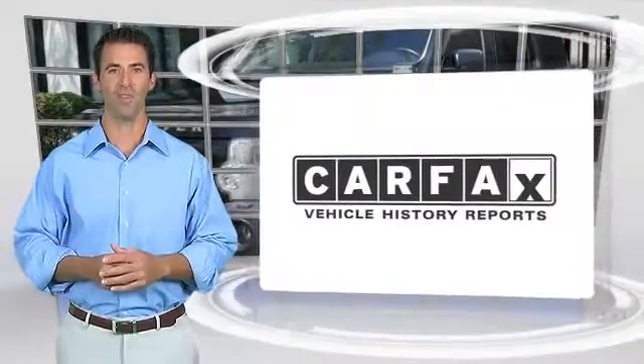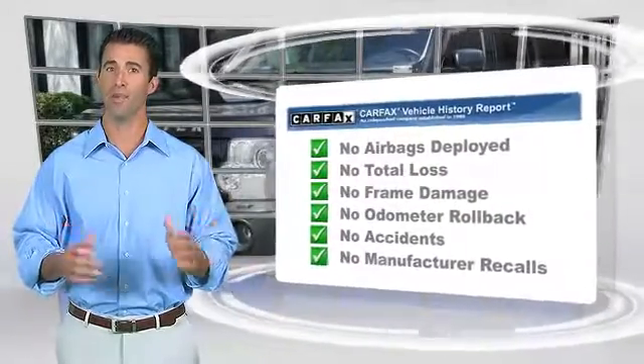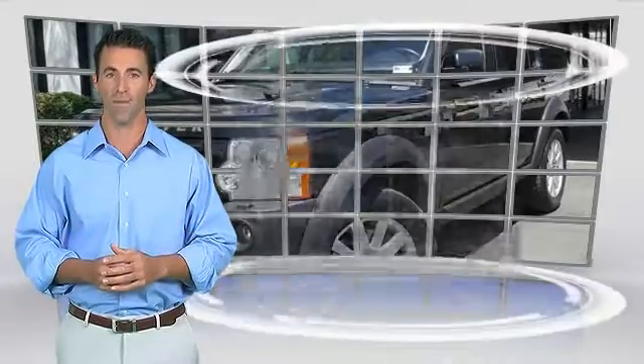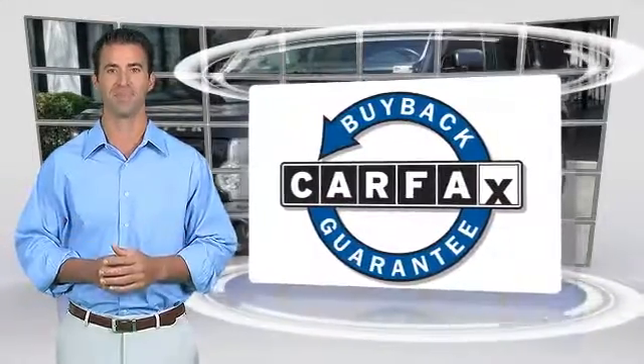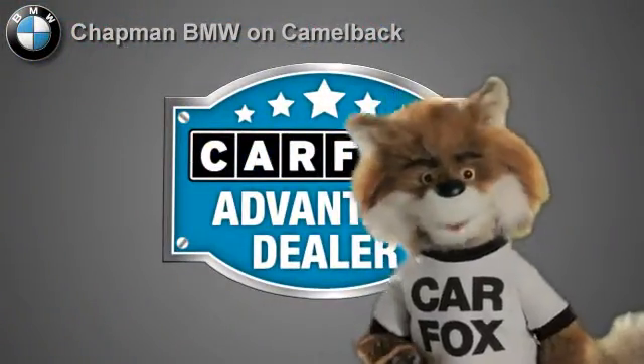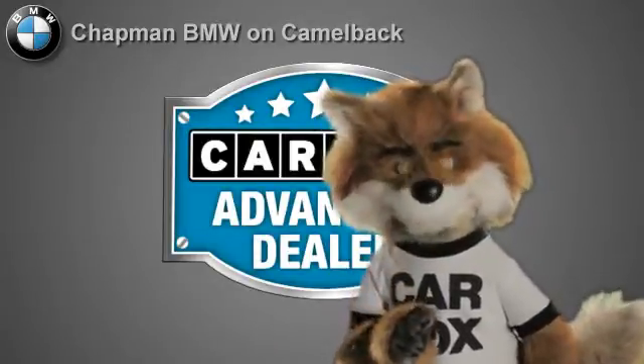Here's another high-quality vehicle with the Carfax Vehicle History Report. Be sure to find a complimentary copy of this report online or contact the dealership. This vehicle qualifies for the Carfax buy-back guarantee. Just say, show me the Carfax. Chapman BMW on Camelback — a Carfax Advantage dealer.